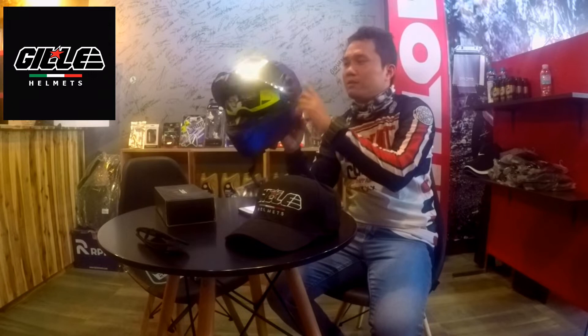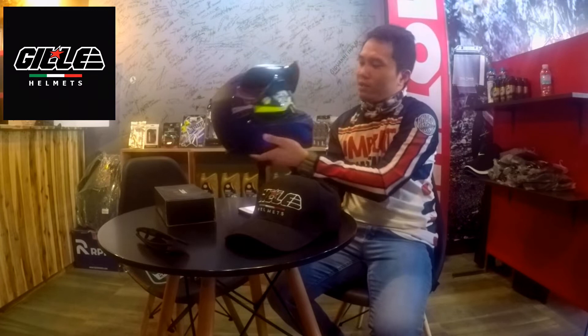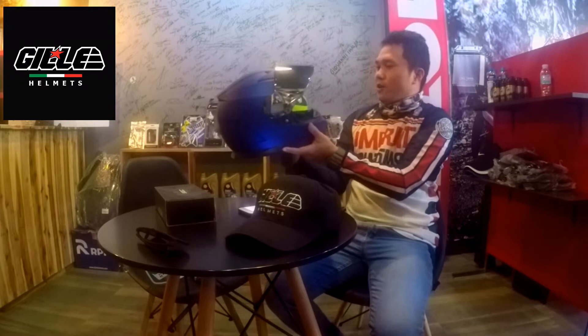The iridium silver lens is excluded from the original purchase price. If you want this specific iridium silver lens color, it is available here at Speedway MC at P900 pesos separately — excluded from the original price of the helmet.